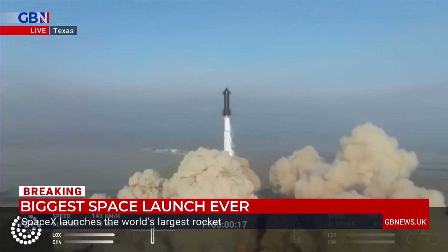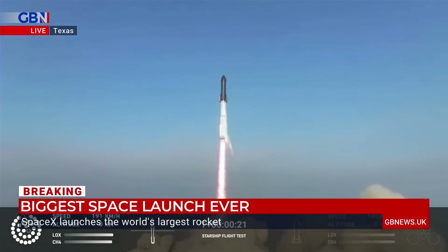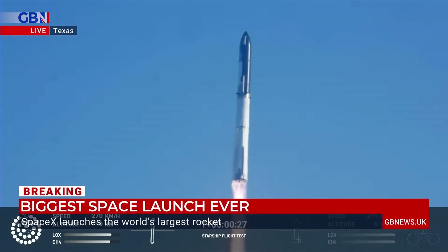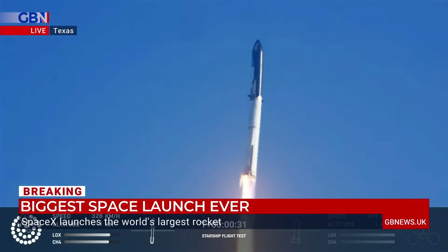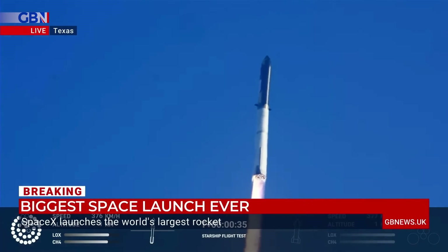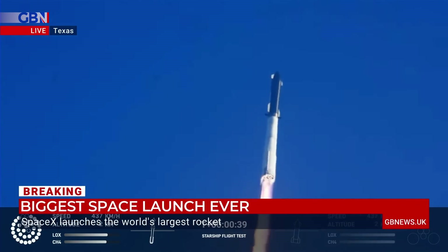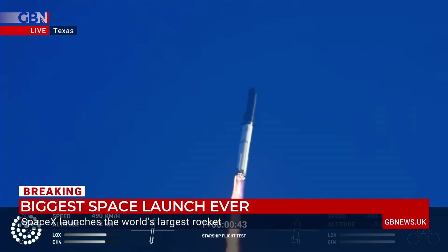2, 1. Zero — liftoff. Flight operations underway. Booster chamber pressure is nominal. Two minutes 43 seconds into the test flight of the inaugural Starship vehicle. Tower clear. Vehicle pitch over. Propulsion reports first stage engines nominal.